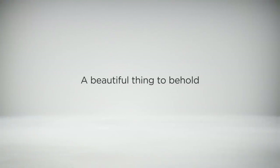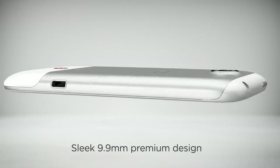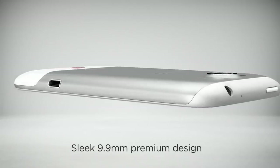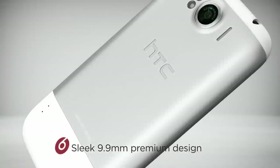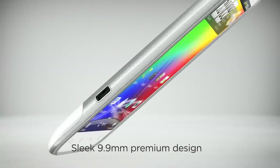HTC Sensation XL may have a huge screen, but it's not a huge phone. In fact, it's a sleek 9.9mm smartphone that feels just right. With its exquisite premium design that is smooth and pleasing to the touch, the HTC Sensation XL reflects your instinct of knowing what's best.